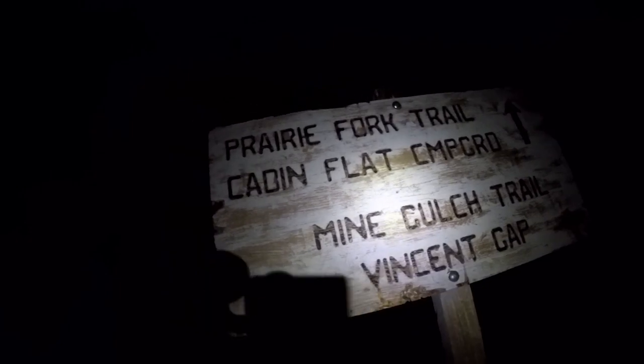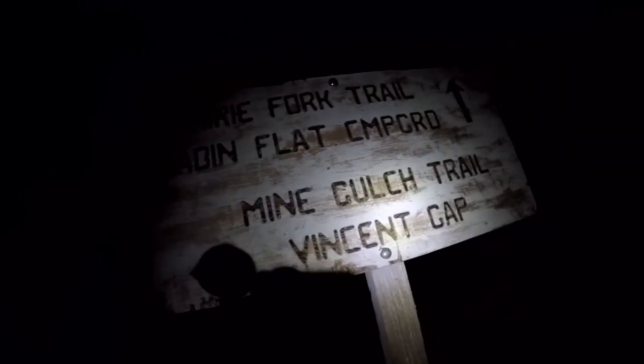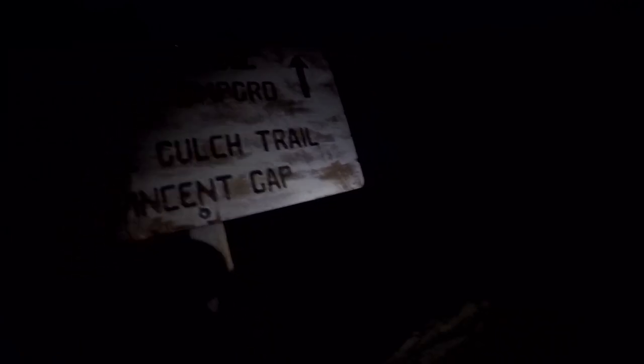Here we are at the junction for Prairie Fork Trail, which goes up to the cabin flat area in Lupine. We are going to be staying on the Mine Gulch trail though. The campground is right back there where the lights are — you can see Don, and camp's right over there somewhere. So that's where our camp is going to be for the night, about four and a half miles in. It's almost midnight. I'm going to show you the inside of my tent, my Lunar Solo. I've got my GoLite bag, my GoLite 30, my Climatic Static V Insulated Light, and a pillow.